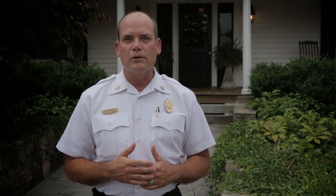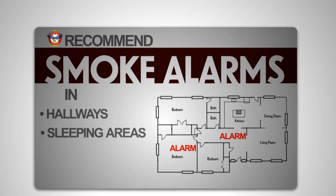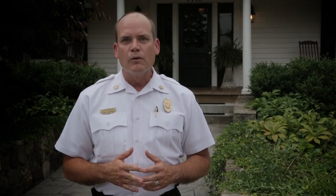Leading fire industry associations recommend that people have a smoke alarm in hallways and all sleeping areas and on each floor. Reminding families how simple it is to make smart choices in alarm placement will help make our communities a safer place to live.